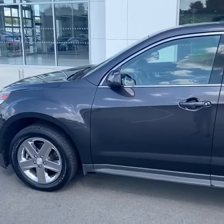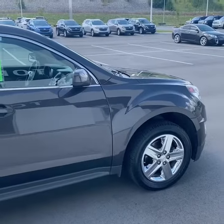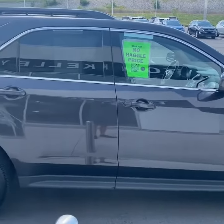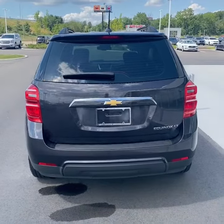Here's a look at the driver's side of the vehicle and the passenger side. Taking a look in the back, you'll find a power liftgate.